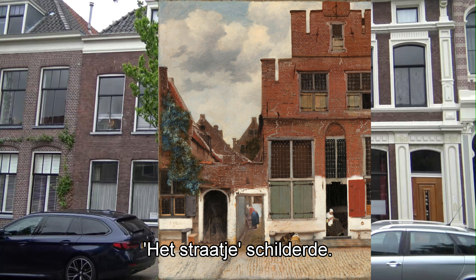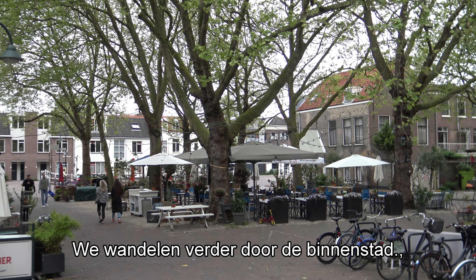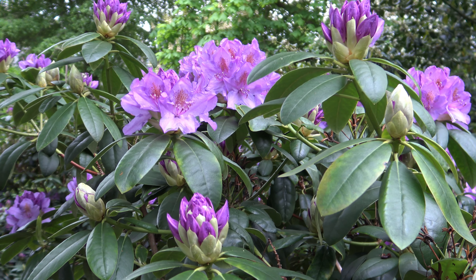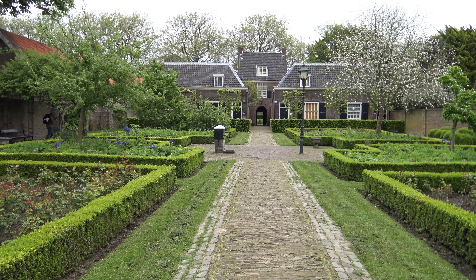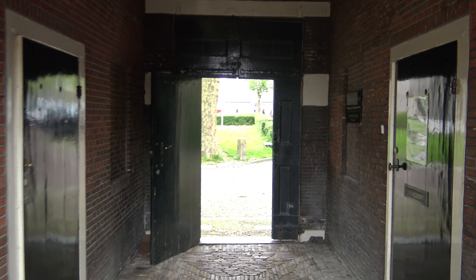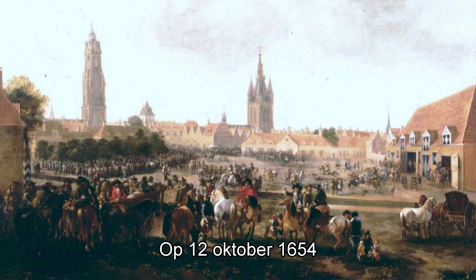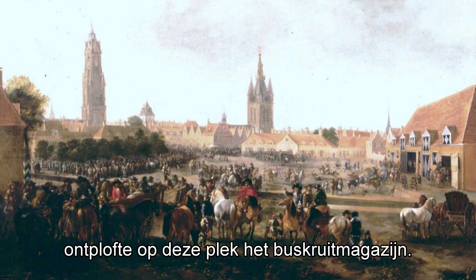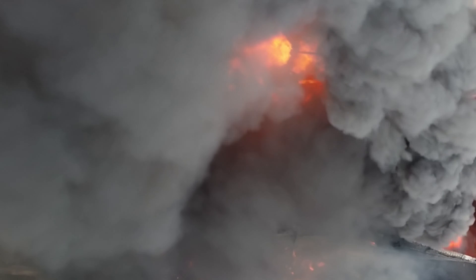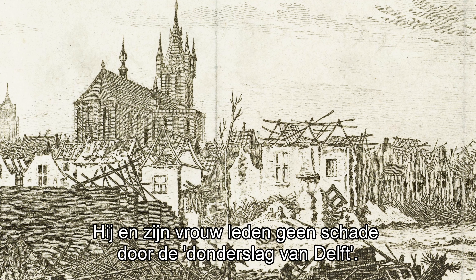Recently a researcher found that Vermeer painted his masterpiece The Little Street exactly on this spot. We walk on through the city centre to the Dulenplein, a quiet little park in the middle of Delft, an even quieter courtyard, and then the Paardenmarkt — the horse market. On the morning of October 12, 1654, the gunpowder magazine on this spot exploded, destroying a part of the city. At that time Johannes Vermeer was 22 years old and had just married; the Vermeer family suffered no damage.